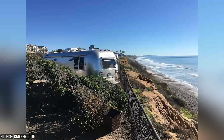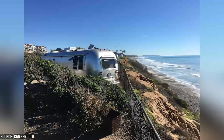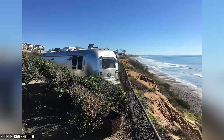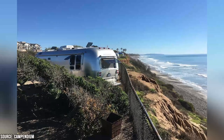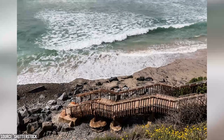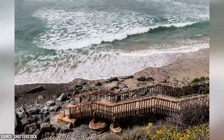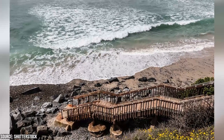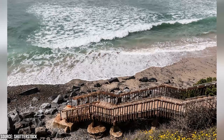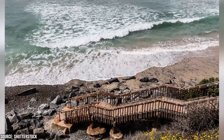Adjacent to the beach, there's a campground called South Carlsbad State Beach Campground. It offers RV and tent camping options, with amenities like picnic tables, fire rings, showers, and a camp store. Carlsbad Beach is easily accessible for all visitors. There are multiple stairways and ramps that provide access from the bluff top parking area to the sandy shoreline. It's also wheelchair accessible.